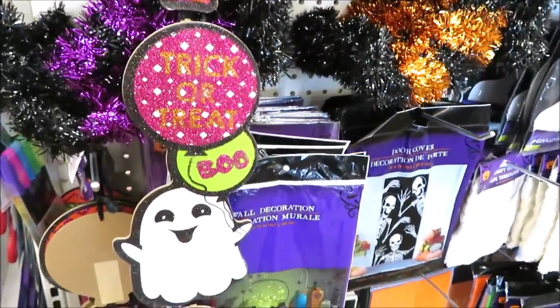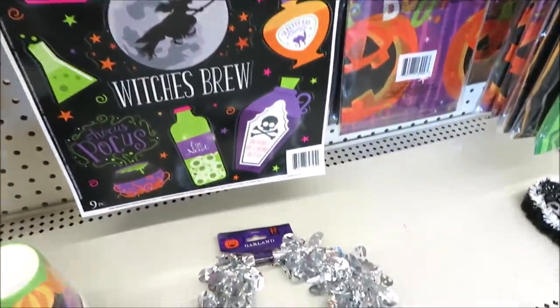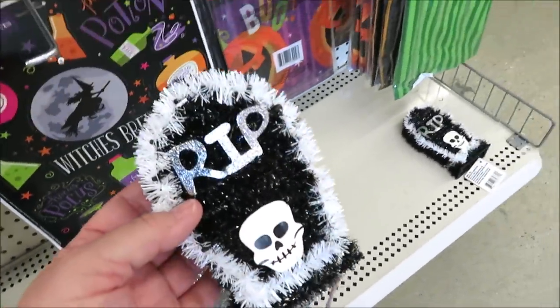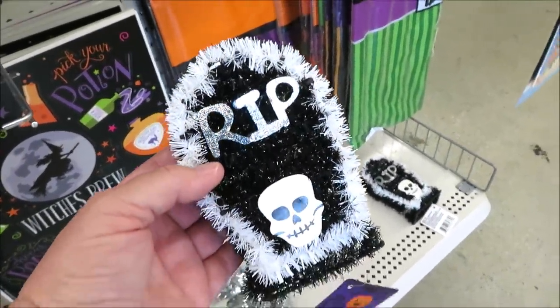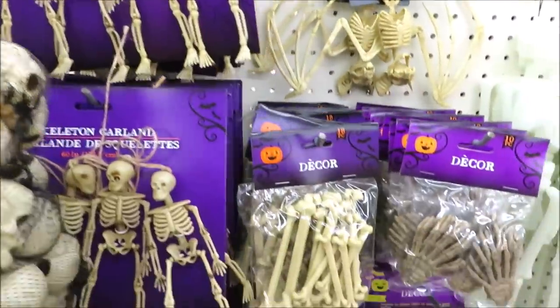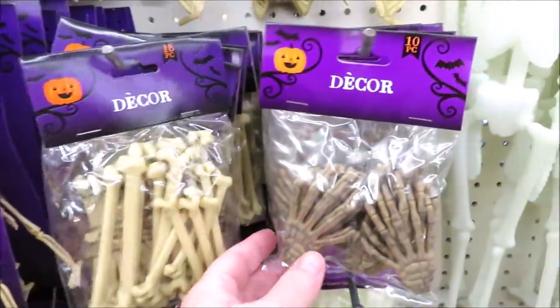They've got the witch's boots and tinsel in orange and in purple, and one of their vertical signs I think I've seen in the last few years. Down here the window clings are starting to come out, some garland, skeletons, and a few tinsel gravestones. Over here they've got their skeleton garland — I think this is new.